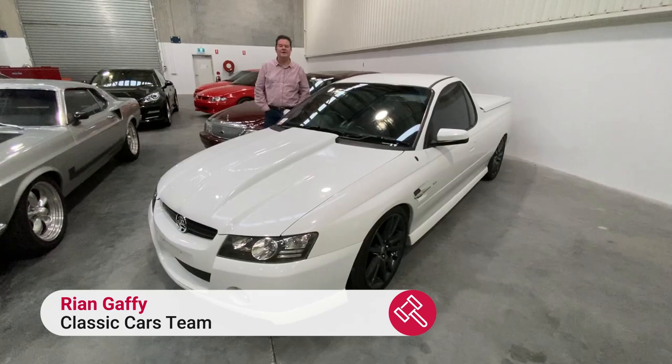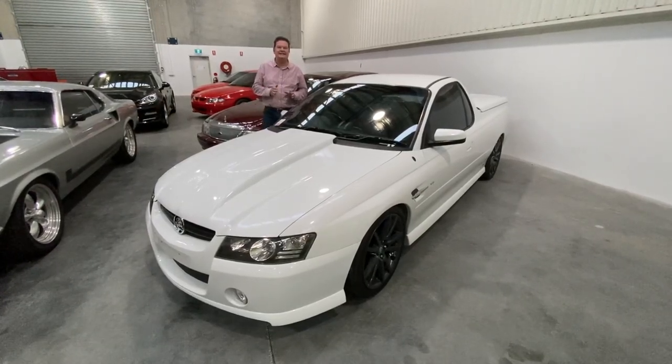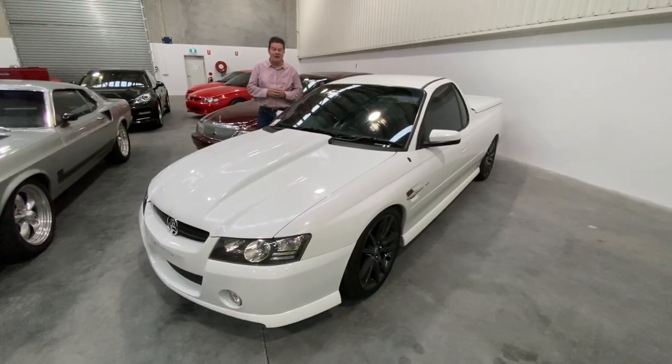Hi everyone, Ryan from Graze Online. If you're in the market for a pretty tough ute, we've got this VZ SSZ ute coming up online at the moment.